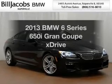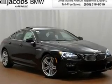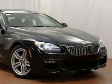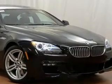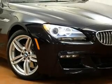Check out this 2013 BMW 6 Series — everything you need under one roof with this great vehicle. The powertrain includes all-wheel drive with a powerful 8-cylinder engine that responds smoothly to its automatic transmission.